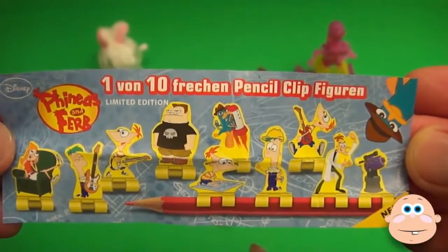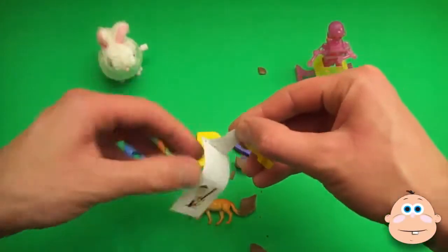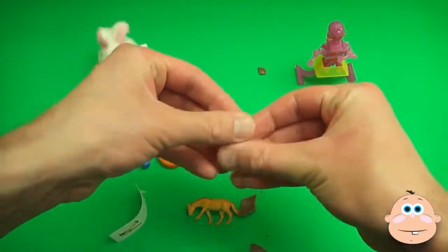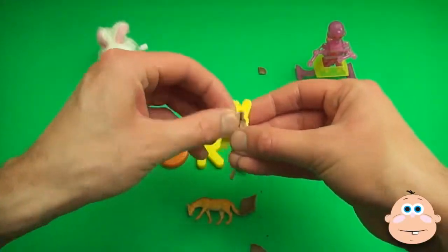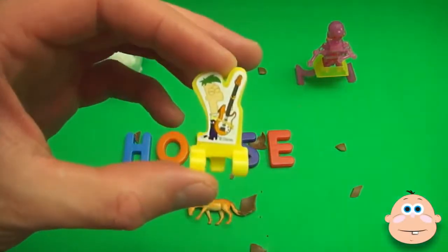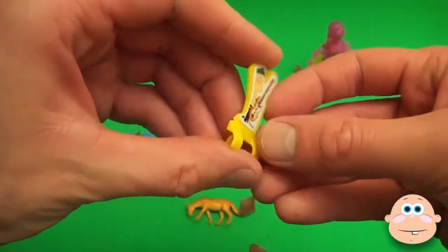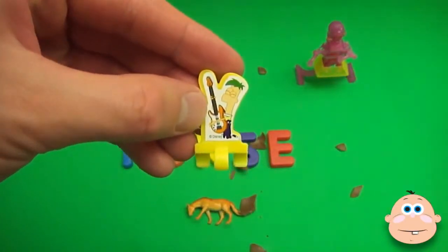What? Two! Two! Three! Three! Four! One!